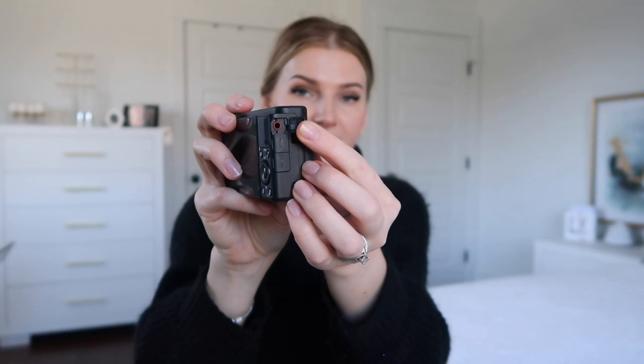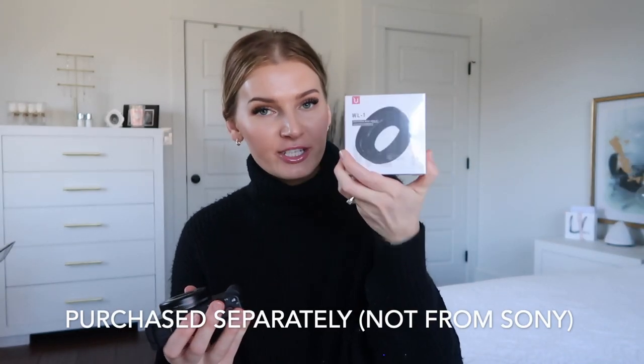The Sony has a microphone port — if I want to add an external mic I can put it in the cold shoe mount and plug it in. The G7X Mark II does not have that option, though I believe the Mark III does. Another difference is the focal length: they both start at 24mm, but the Sony goes up to 70mm while the Canon goes up to 100mm. So the Canon definitely has a better zoom feature, which is great when I'm doing lash videos and want to zoom into tiny details.